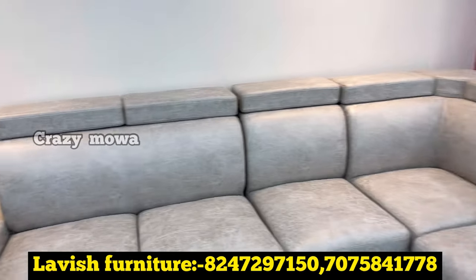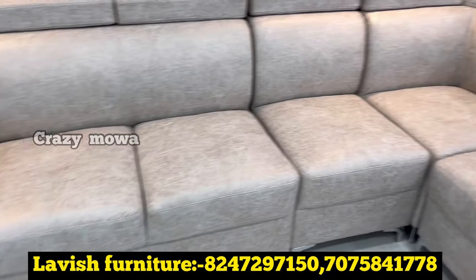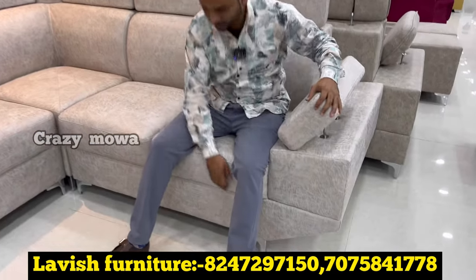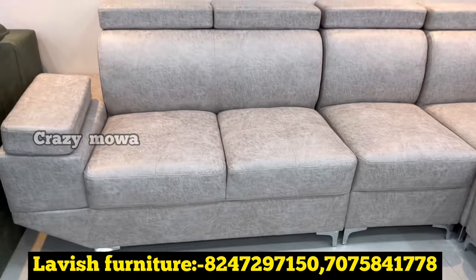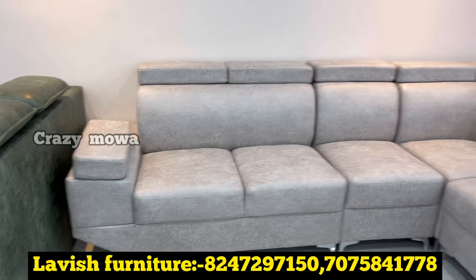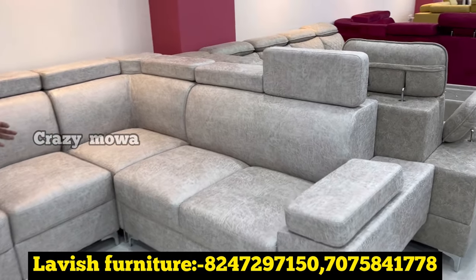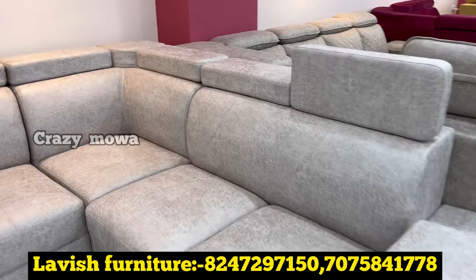It is an L-shape sofa, only two-seater seating. Any colors? There are many color options available. The legs are stainless steel. It is an L-shape fabric sofa. Transport and labour charges are extra.